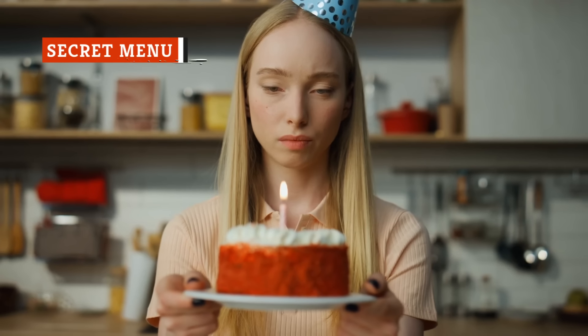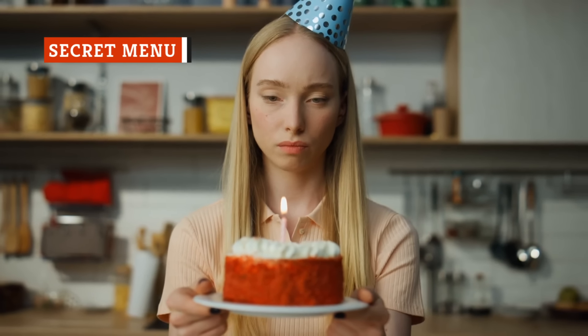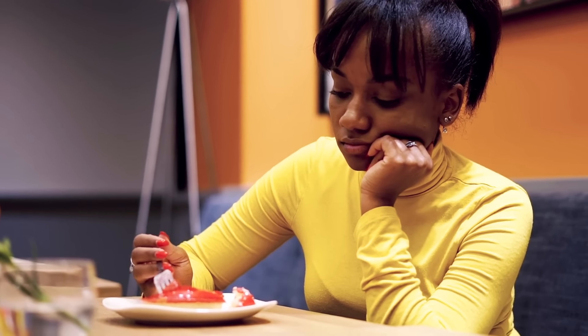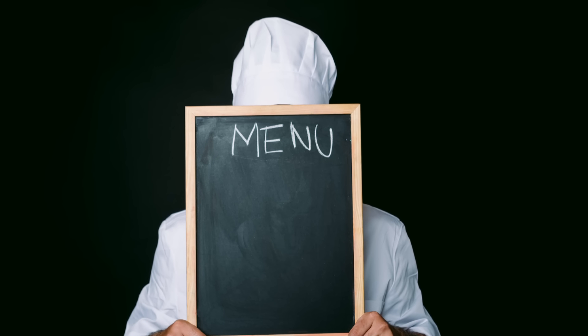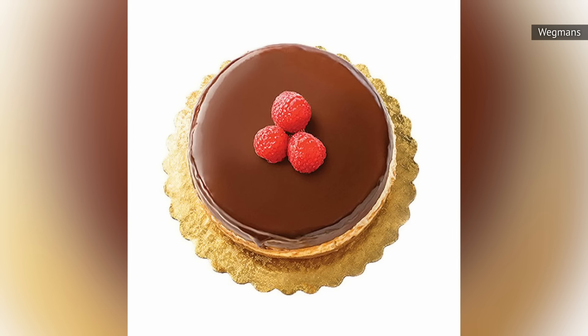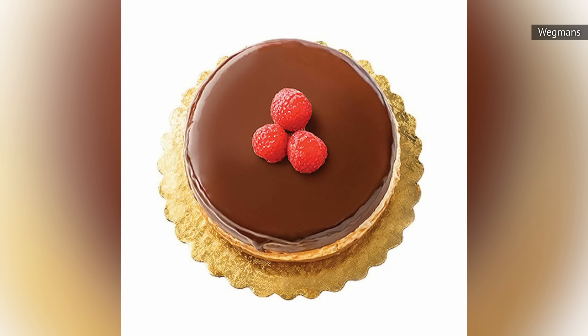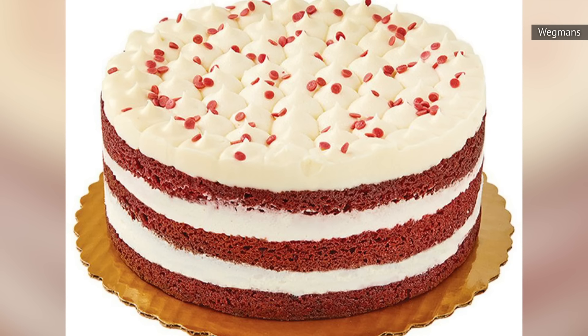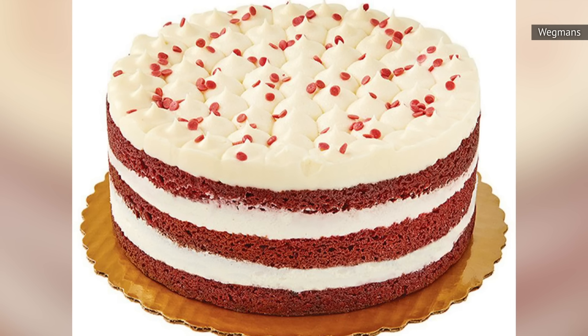We all know how disappointing it can be when one of our favorite baked products is discontinued. It's just not the same if you have to settle for a chocolate cake when you really wanted a raspberry one, especially after you've found that it has been quietly taken off the menu. But the next time you go online to order a Wegmans cake and find that your favorite one has been removed from the drop-down menu, don't lose hope. According to an employee writing on Reddit, the bakers might still be able to help you out if you ask nicely.